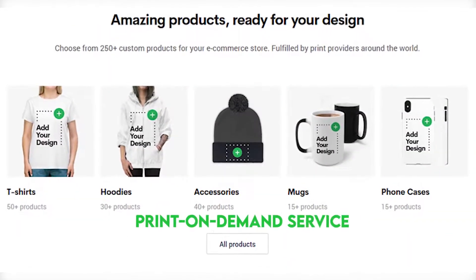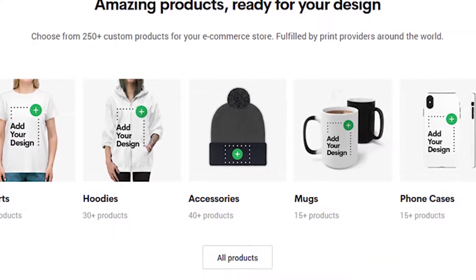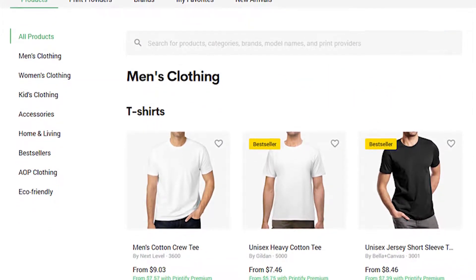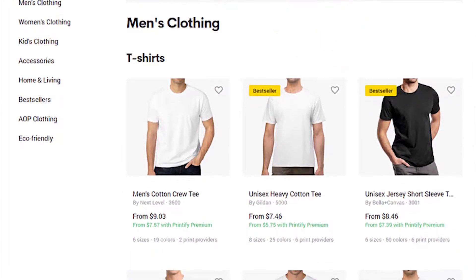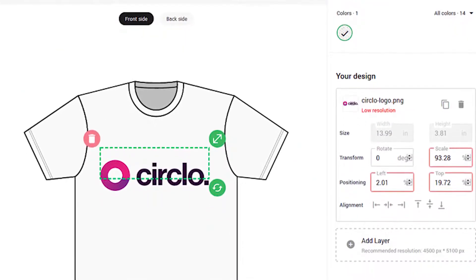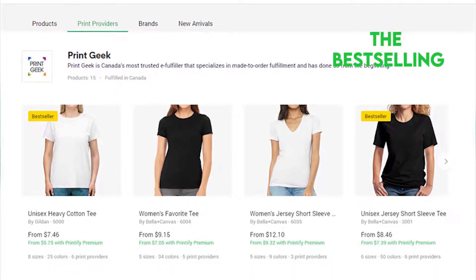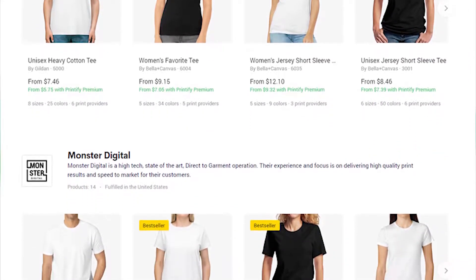Printify is a print-on-demand service founded in 2015 that allows you to create and sell custom-designed products online via different e-commerce platforms, including Shopify. With every sale, the service charges you manufacturing costs and allows you to keep the profit. The platform uses a mock-up generator with drag-and-drop tools for designing print designs, and comes with a rich catalog of colors and products to choose from. Printify works with print brands and designers and has 15 printing facilities in the US, UK, China, and Germany. The experts get sorted according to their location, best selling, and prices, making it easier to get the right print provider to fulfill your order. Printify also allows you to request a sample before making the order.